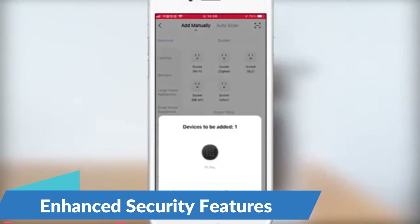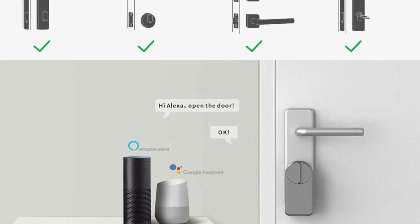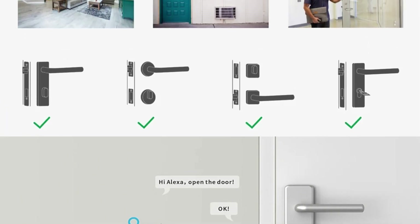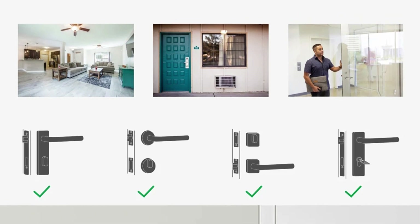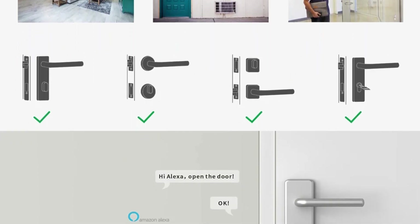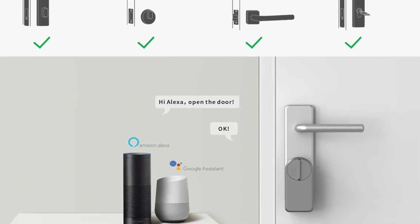Enhanced Security Features. Equipped with advanced security features, the Gimdo Smart Door Lock ensures the safety of your home and loved ones. With encryption technology and secure password protection, you can trust that your property is well-protected against unauthorized access attempts. Additionally, the lock's tamper-proof design and durable construction provide peace of mind, knowing that your home is secure at all times.